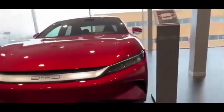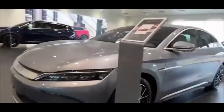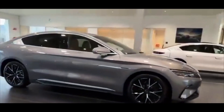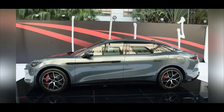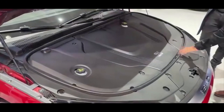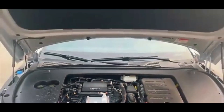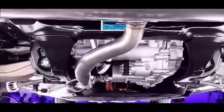The BYD Han L series incorporates a comprehensive suite of safety features, emphasizing both active and passive protection for occupants. The Han L is equipped with the DI Pilot Intelligent Driving Assistance System, which includes Forward Collision Warning (FCW) and Automatic Emergency Braking (AEB). These systems have achieved excellent G ratings in the China Insurance Automotive Safety Index (CIASI) tests, effectively preventing and mitigating potential collisions.